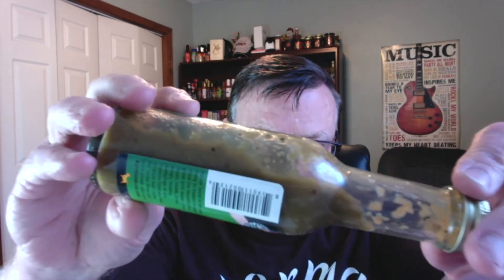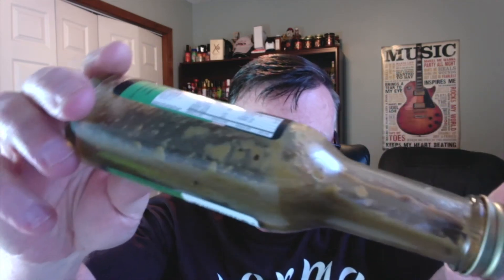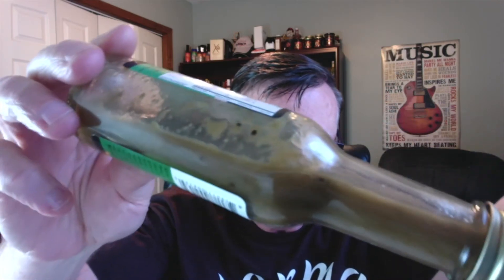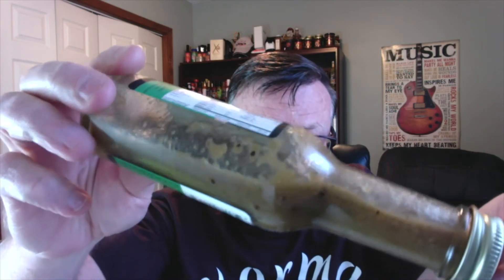So it really sounds awesome, doesn't it? Just check out that beautiful thick consistency and that gorgeous green color. You can see the black pepper in there and some of those spices. Gene's sauces, for the most part, are on the thick side. So if you like a nice, thick, all-natural hot sauce, you're definitely going to love Karma Sauce products.